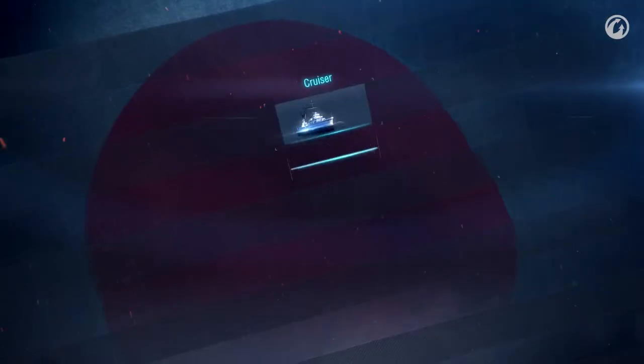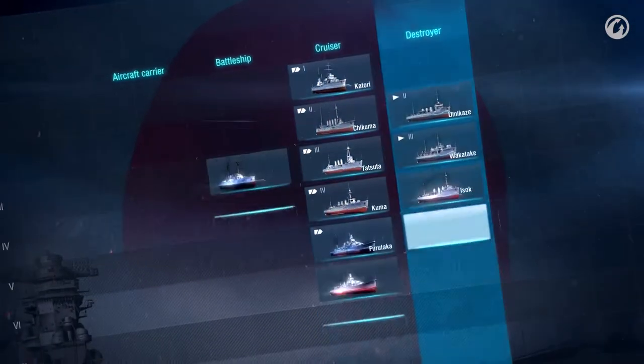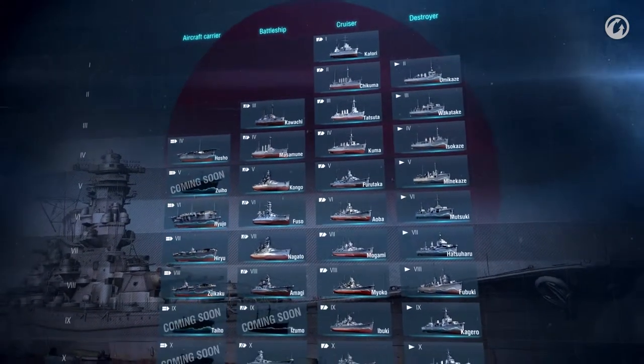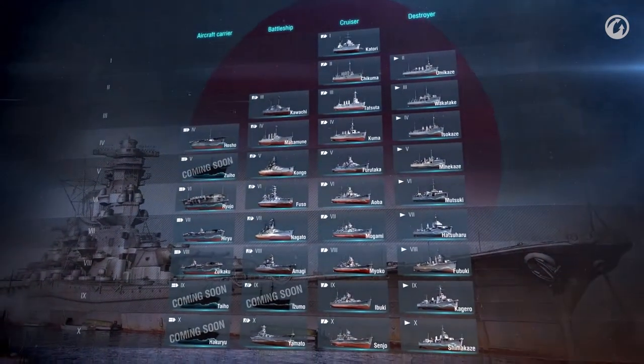Japanese ships can be divided into two types. Some ships, such as battleships, had heavy armament and big guns. Other ships, such as destroyers and cruisers, had torpedoes, good speed, and maneuverability. Let's have a look at the Japanese ship classes separately and compare them with their American counterparts, starting with destroyers.